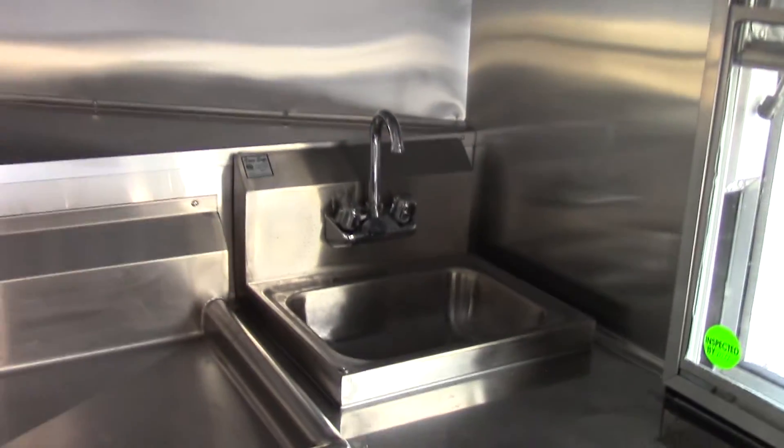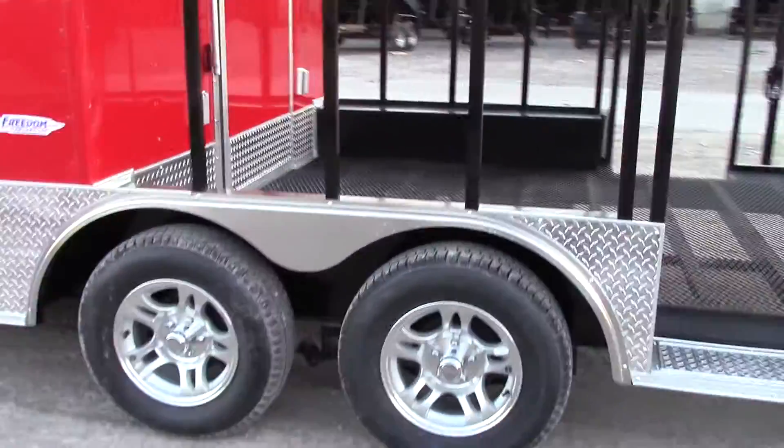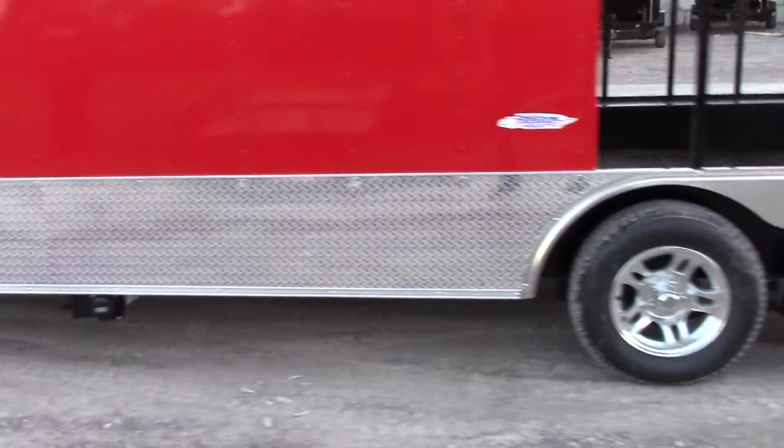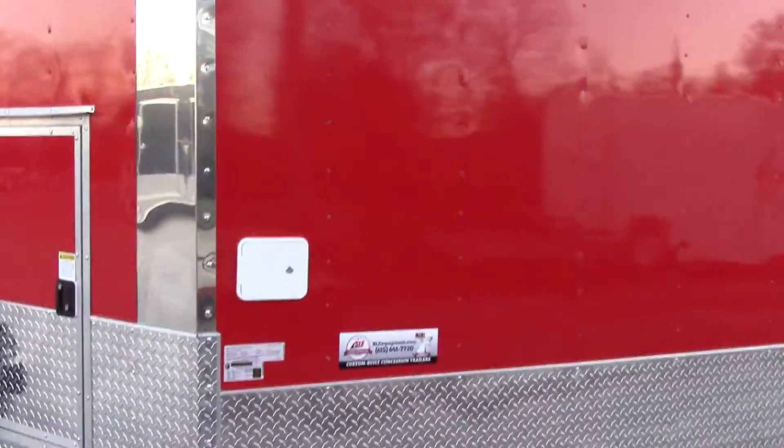Up and above in the V-nose we have our standard hand wash sink. We have a 50 gallon waste drain located on the driver's side, as well as our city water fill box.